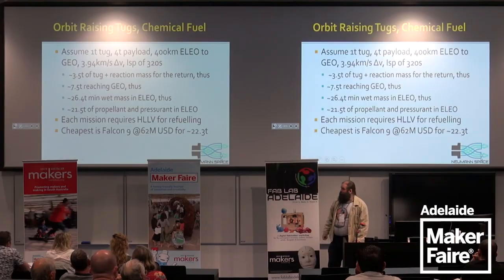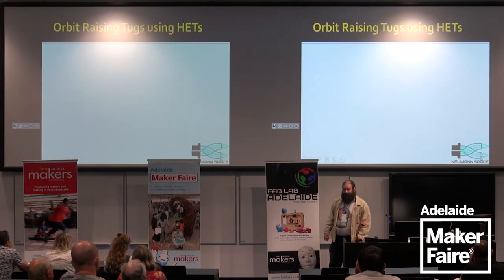Using non-cryogenic chemical fuel at about 320 seconds specific impulse, you get the thrust right now but not efficiently. You need to carry return fuel too, so 3.5 tonnes of tug and reaction mass for the return, meaning 7.5 tonnes reach GEO, which means a 26.5-tonne minimum wet mass in LEO — about 21.5 tonnes of propellant and pressurant. Each mission requires a heavy-lift launch vehicle for refueling. The cheapest is a Falcon 9 at $62 million, rated for 22.3 tonnes to LEO, though the heaviest it's actually flown is about 11 tonnes. So it doesn't look economical — you could just use a smaller single-use rocket.